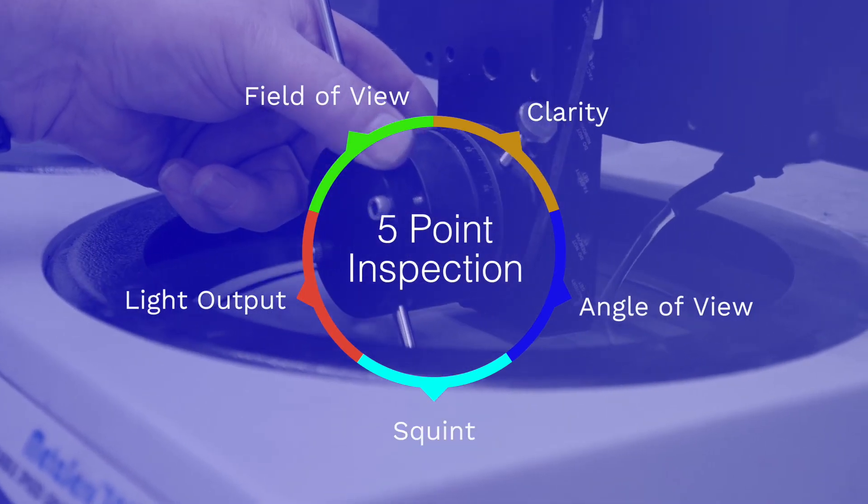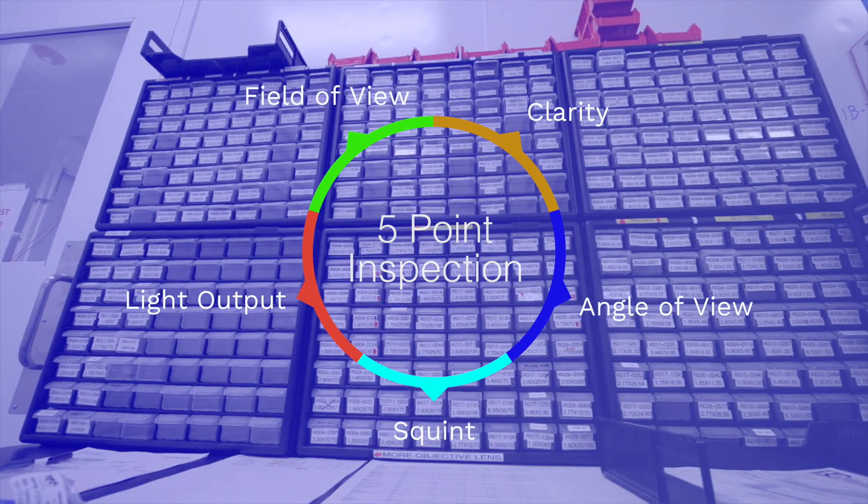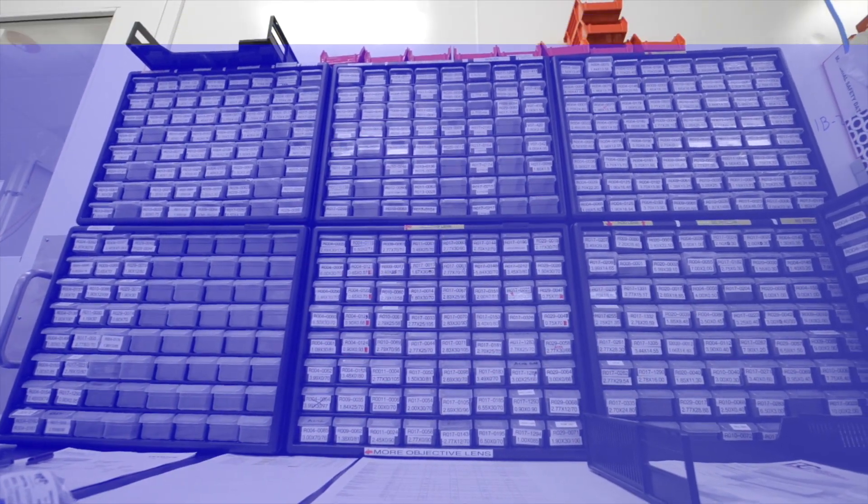All of those measurements are taken and documented for each repair, for each scope that's done, and kept in the history file for that customer and that scope. You can pull that information up with the serial number on the scope and see exactly what was done to the scope the last time it was here for repair.